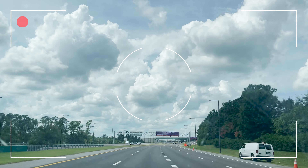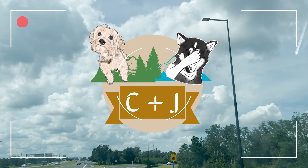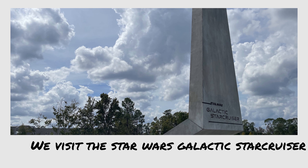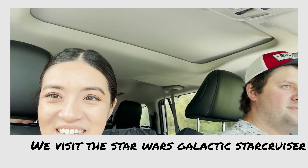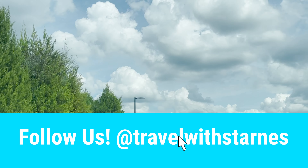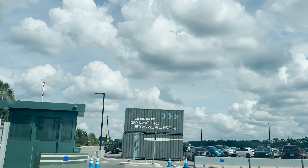Hi everyone, welcome back to Travel with Starnes. Thank you for joining us on our journey into the galaxy. We were so excited to stay on the Star Wars Star Cruiser and purposefully did not watch too many videos prior to not muddle our opinion. Our videos are riddled with spoilers and personal experiences.